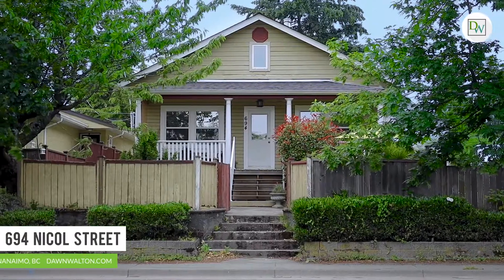Properties like this do not come available often and I cannot wait to show you this charming character home. I'm Dawn Walton with Dawn Walton & Associates. Welcome to 694 Nickel Street.